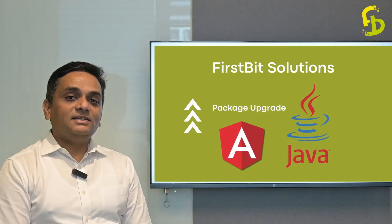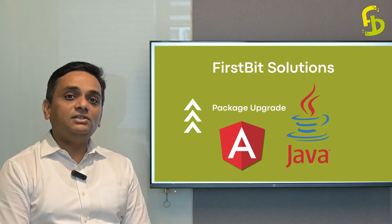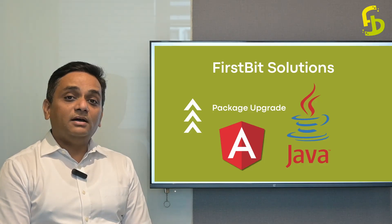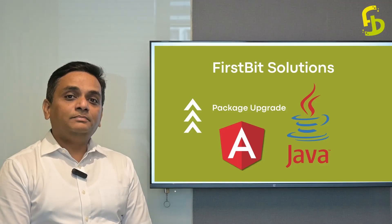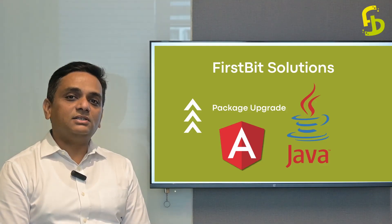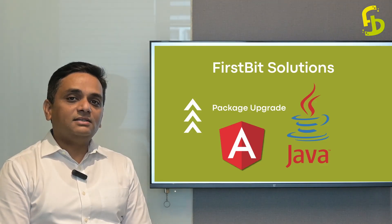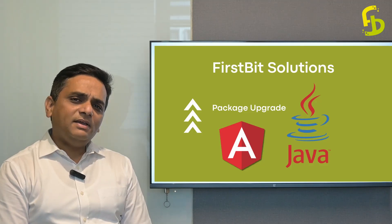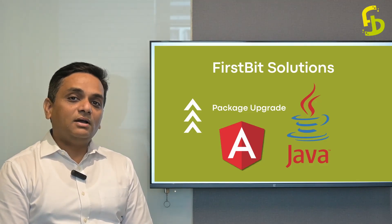So for the Java batches, what we are going to do is provide you Angular as an upgrade, which is essentially going to make it very, very powerful as a package itself. We definitely try to know what is required in the industry, and we get inputs accordingly, so that any course add-ons that are beneficial to our students, we always try to get that.